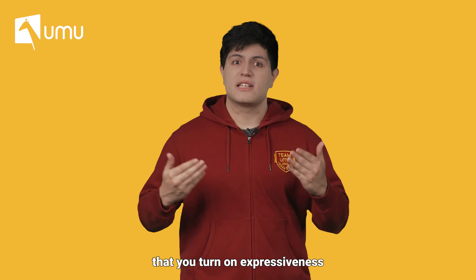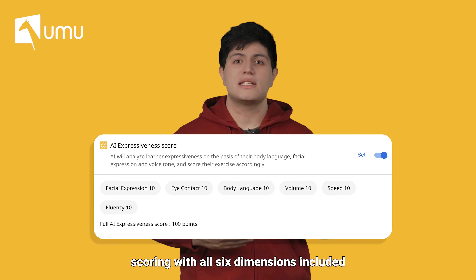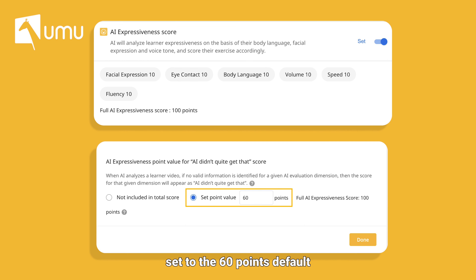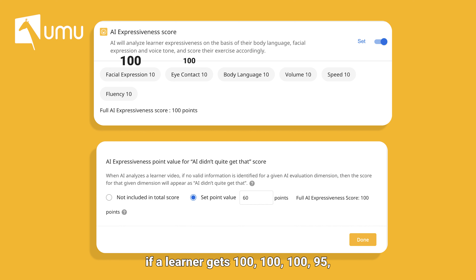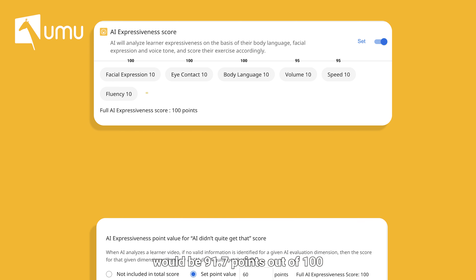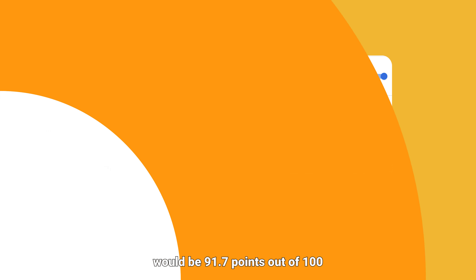For example, if you turn on expressiveness scoring with all six dimensions included and the fixed score is set to the 60-point default, with a full score of 100 points and equal scoring weights, a learner who scores 100, 100, 100, 95, and 95 across the five AI-assessed dimensions would have the fixed score equal 60 points, giving a total score of 91.7 out of 100.